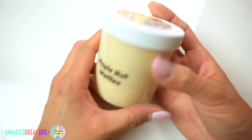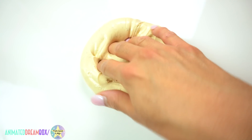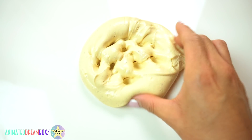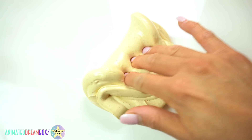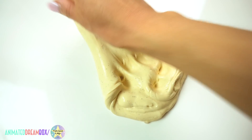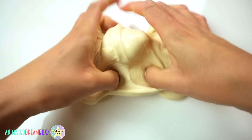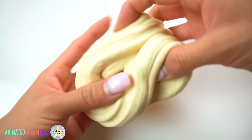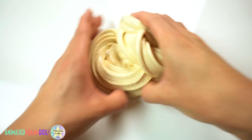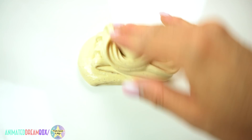This next one is a 6 ounce slime from Slimy Sammy called Maple Nut Waffles. They were actually my other Slime Bash neighbors — also super sweet and they ended up doing a trade with me at the end of the event. I was actually eyeballing this slime the whole time because I'm a big fan of anything waffle or pancake scented, so I was really excited to get this. It had a great scent as expected, super cute brown glitters inside to represent cinnamon, and a super unique thick and jiggly texture.